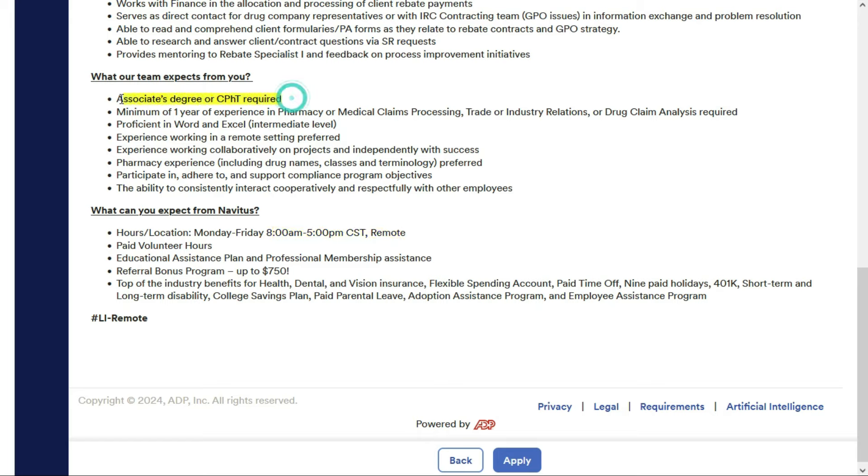They'd like you to have an associate's degree or CPHT, and at least one year of experience in pharmacy or medical claims processing, trade or industry relations, or drug claim analysis. You need to be comfortable using Word and Excel, and they prefer you have experience working in a remote setting. They also prefer pharmacy experience including drug names, classes, and terminology.